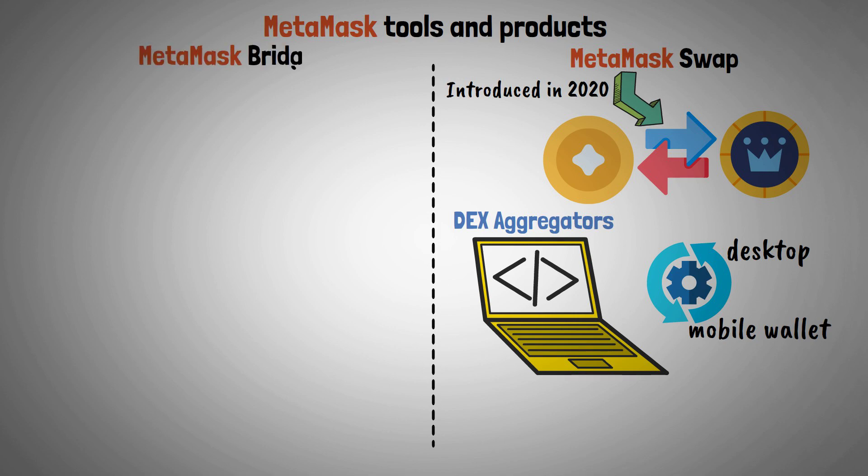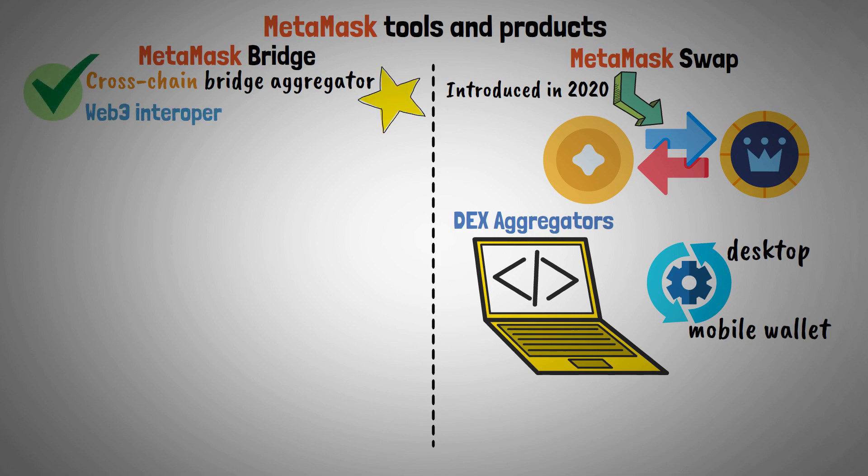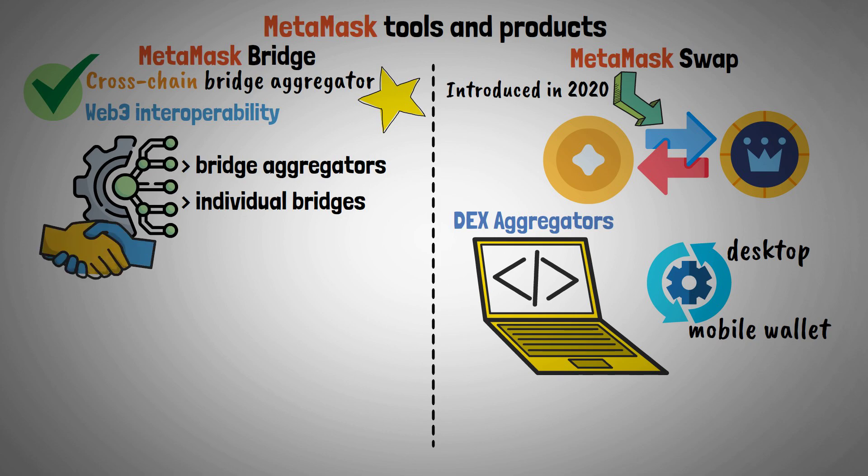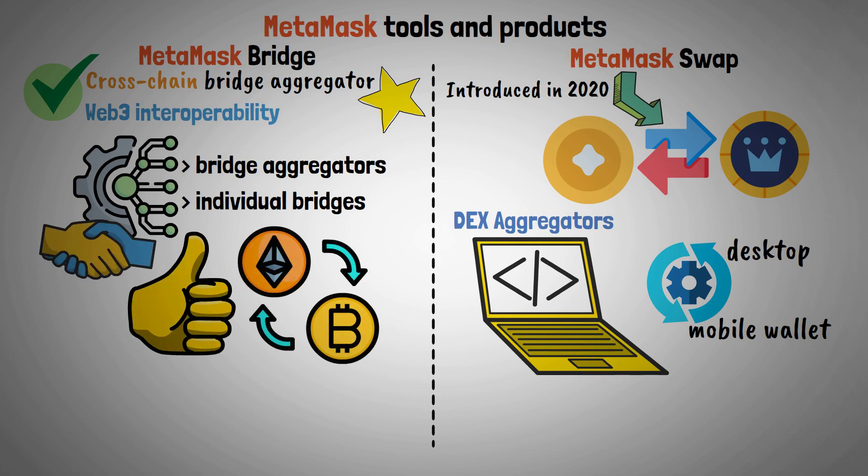MetaMask Bridge — A cross-chain bridge aggregator is one of MetaMask's newest features, which enables Web3 interoperability. The dApp uses integrated data from various bridge aggregators and individual bridges to assist users in determining the most efficient paths for transferring tokens between blockchains.